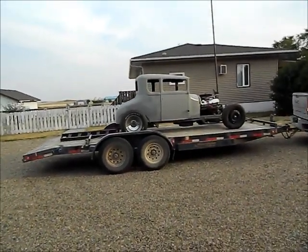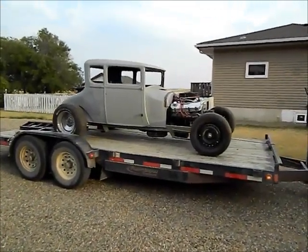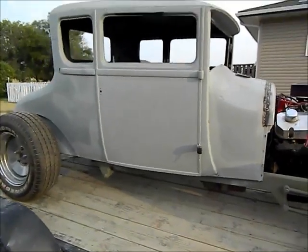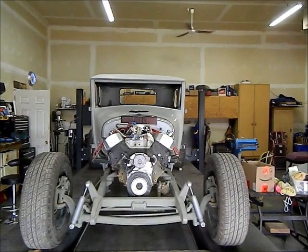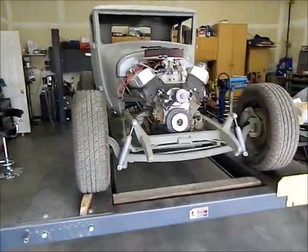As promised guys, here it is - a 1927 Tall T with a big block Chevy. This is the next project we got in the shop. It's a 1927 Tall T on a custom chassis, been chopped nine inches, with quite a few modifications. It's got a 454 making about 550 horsepower. Pretty nice looking chassis underneath it.